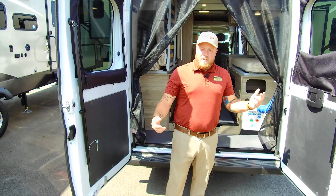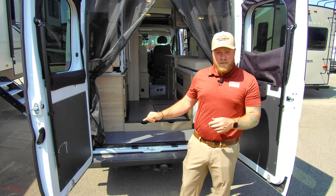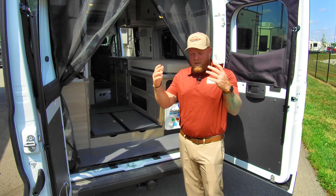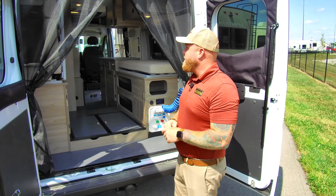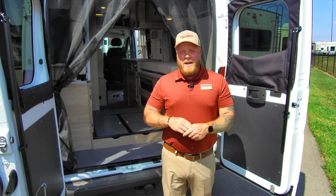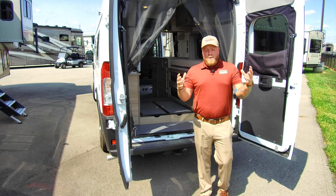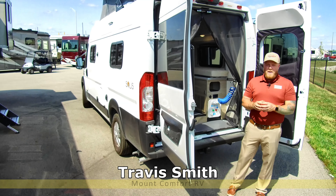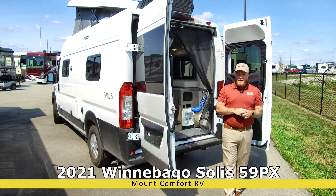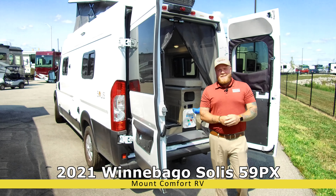It has AC and a generator — a quiet generator rated for national parks, so you can operate it without disturbing your neighbors and be completely within regulations. That is the 2021 Winnebago Solus 59PX. Tony and I did a long, detailed walkthrough on this unit that you can find — he'll put the link in the description of this video. Please go check that out if you want to know more about the Winnebago Solus. Back to you, Kurt.